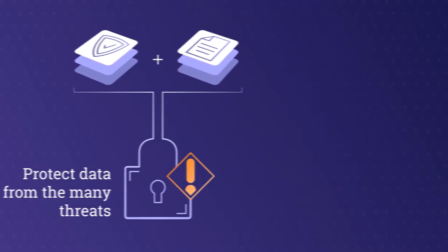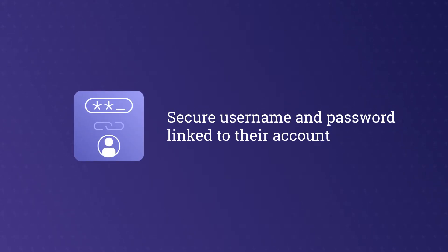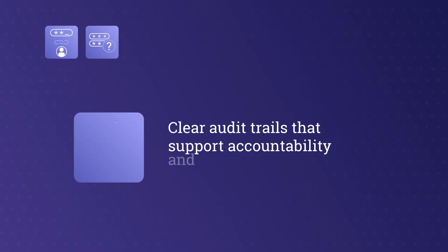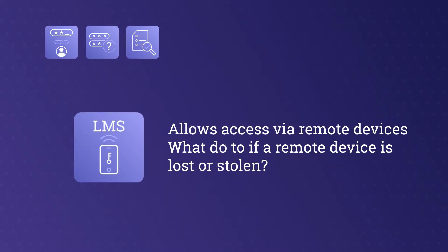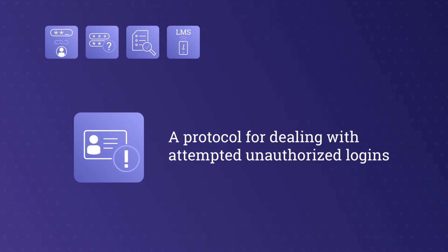Some examples include: Does each user have a secure username and password linked to their account? Is there a procedure in place to deal with lost or compromised login credentials? Do you have clear audit trails that support accountability and traceability? If your LMS allows access via remote devices, is there a policy on what to do if a remote device is lost or stolen? Is there a protocol for dealing with attempted unauthorized logins?